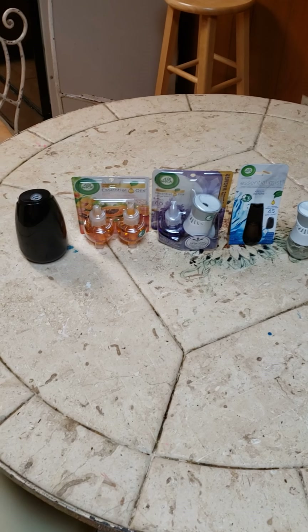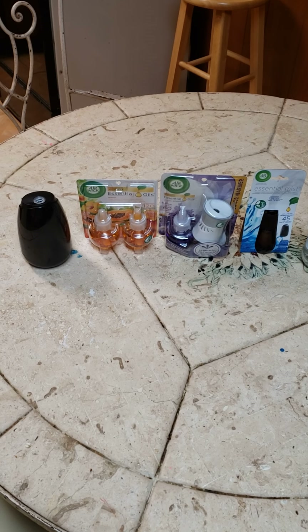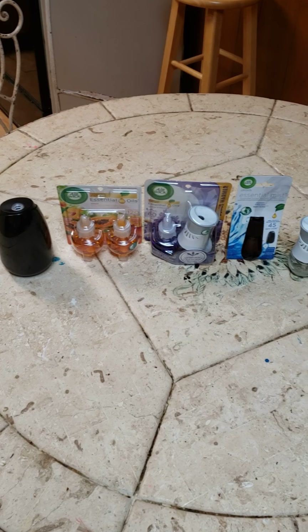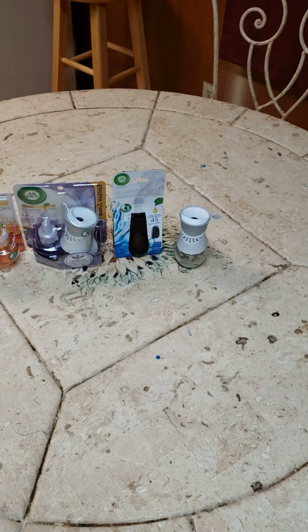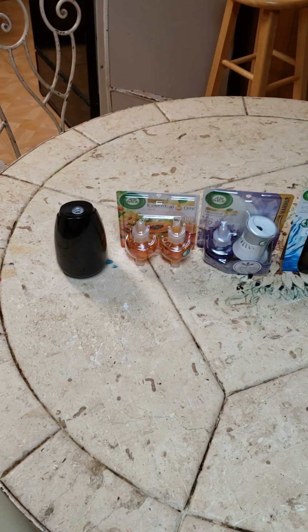Good afternoon guys. My blog topic for today is essential oils and how it aromatizes your home, how it has your home smelling really great, and how it leaves a great sense of feeling in your home.